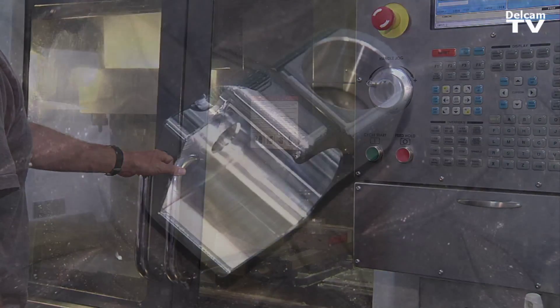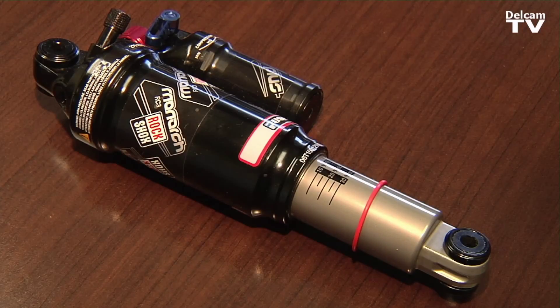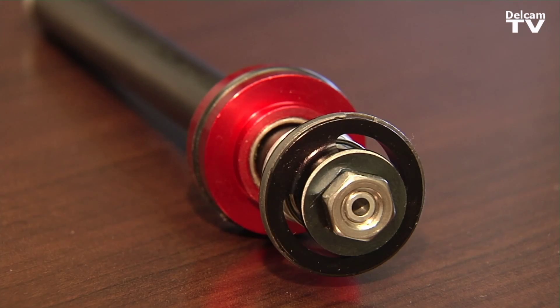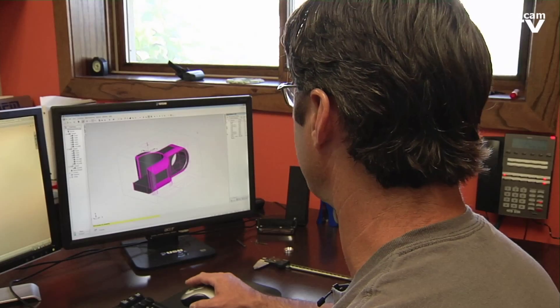The year before we brought the manufacturing in-house, we had created four new products that year. The year that we brought the manufacturing in-house and were using the FeatureCam software to its full potential, we created four new products in the first quarter of the year alone.